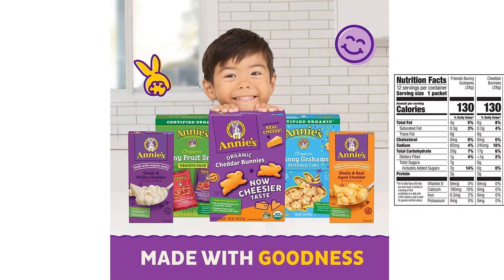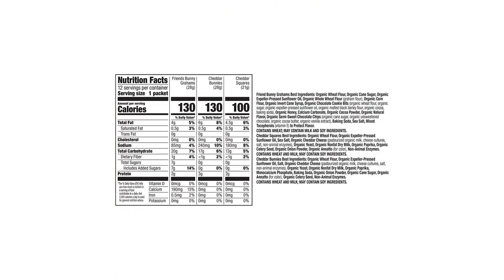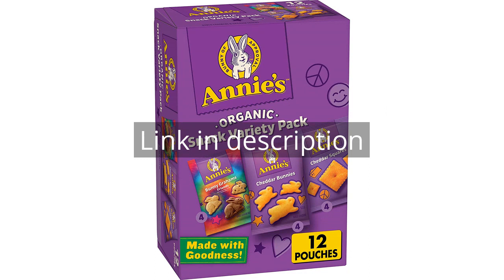Overall, I highly recommend Annie's Organic Variety Pack for anyone looking for a tasty and convenient snack option that is also conscious of the ingredients used. Remember there is more information and a product link in the video description. See you in the next video.